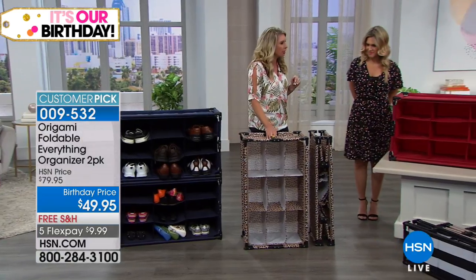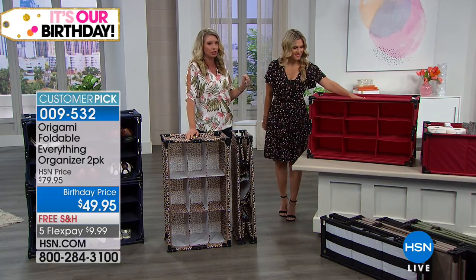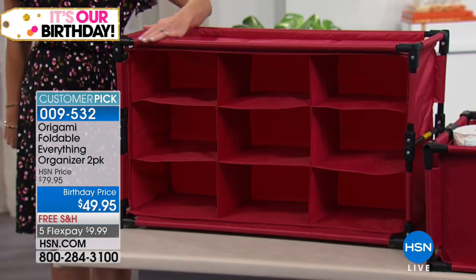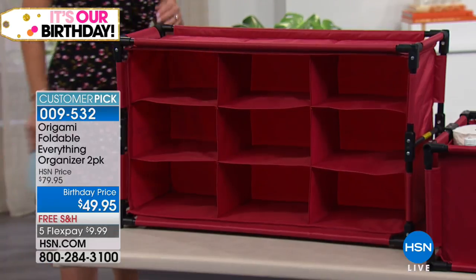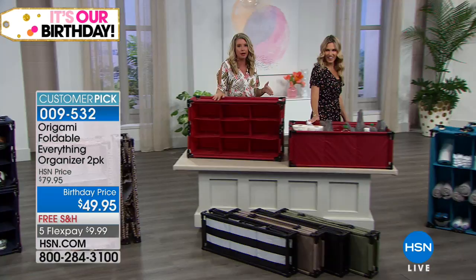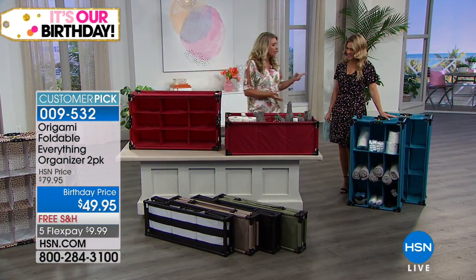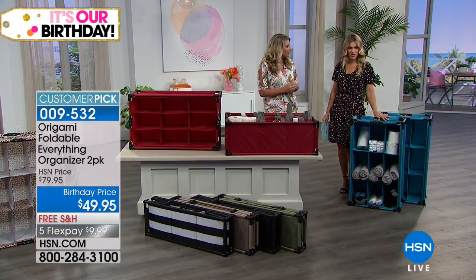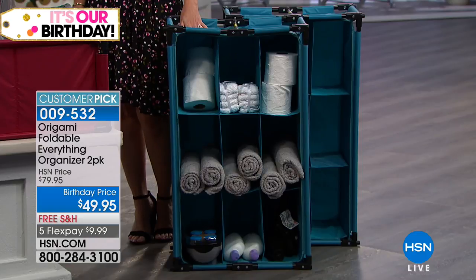This is our red — a nice beautiful cherry red, solid and rich. And remember, each one of these is a nine-cubby system, so you're getting two that can attach or separate however you want. This is teal — it looks a little darker on screen but it's a bright turquoise teal. Beautiful.